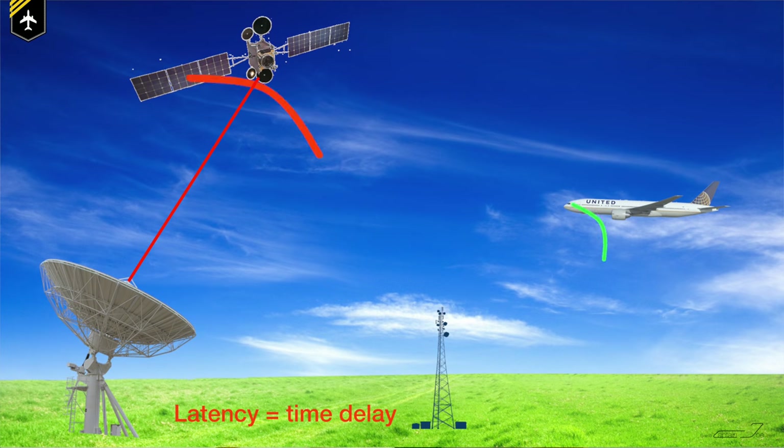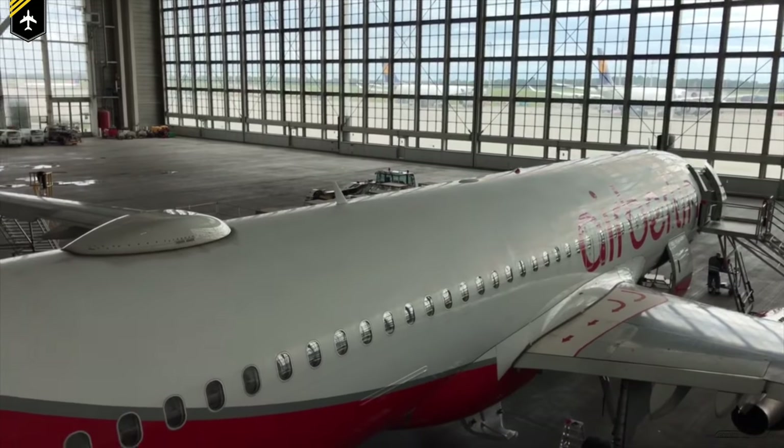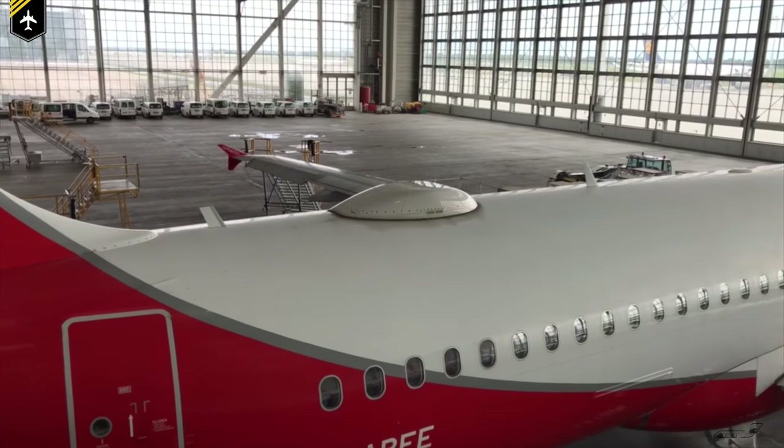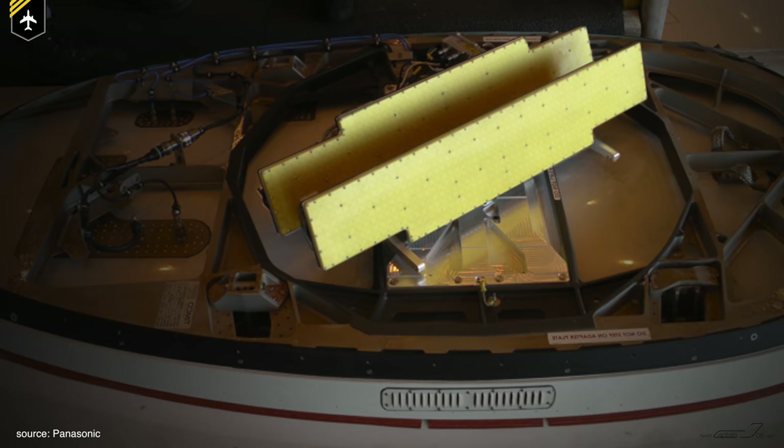Ku-band does have a few disadvantages. Because of the distance the signal has to travel, satellite Wi-Fi suffers from latency issues that don't affect ATG transmissions. So while your content will load faster overall, page elements will initially take longer to appear. Also, the internet speed gets slower the more airplanes are transmitting on one satellite, and there aren't that many out there yet. Another issue is the onboard antenna — you've likely seen the bulky hump on the upper part of the fuselage on most modern airliners. Below the hump sits a satellite antenna very similar to a TV satellite dish attached to your home.